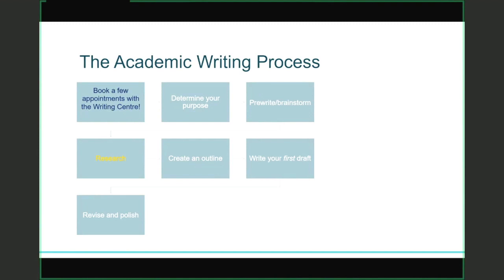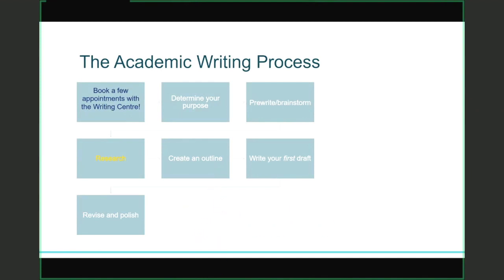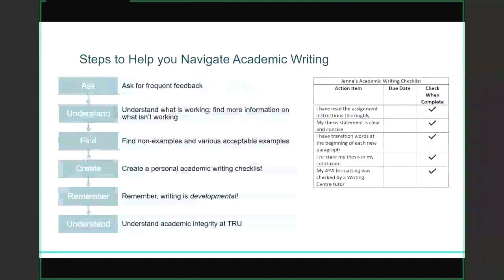You should always, always create an outline — it really helps keep your ideas clear and flowing in a logical way. The next step is writing your first draft, and notice that I emphasize first, because sometimes students write a first draft and then hand that in. But it's always quite obvious when they haven't taken the time to revise and polish. There are a few steps to help you navigate this academic writing process, because it can be a little bit overwhelming. Always ask for frequent feedback, and get over that fear that you should already know all the answers — you're a student and that's why you're at university.